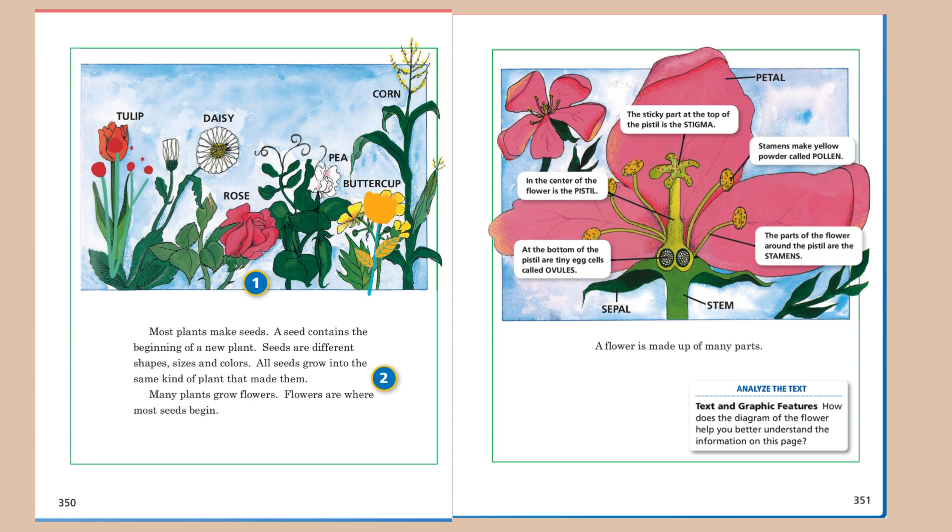Stamens make yellow powder called pollen. The parts of the flower around the pistil are the stamens. A flower is made up of many parts.